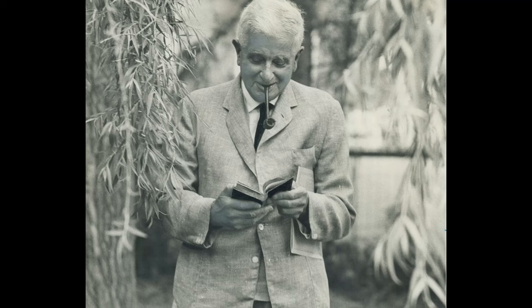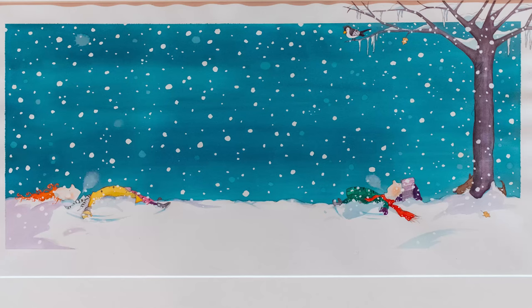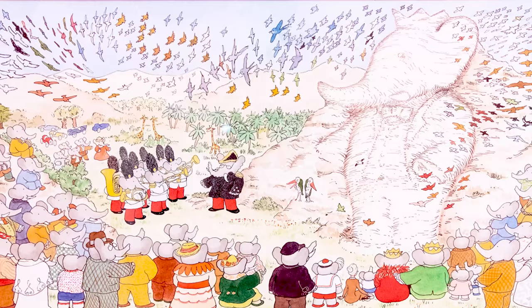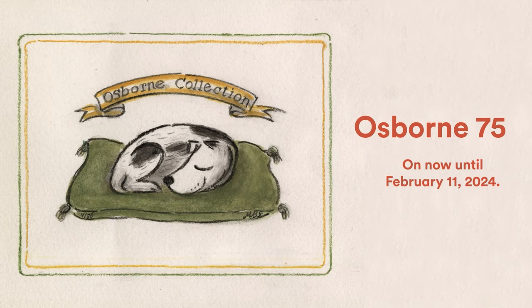Since Edgar Osborne's original donation in 1949, the Osborne Collection has grown to be a highly regarded research collection of early children's literature. Visit the exhibit to see these items and many more. Osborne 75 is on now till February 11 in the TD Gallery at the Toronto Reference Library.